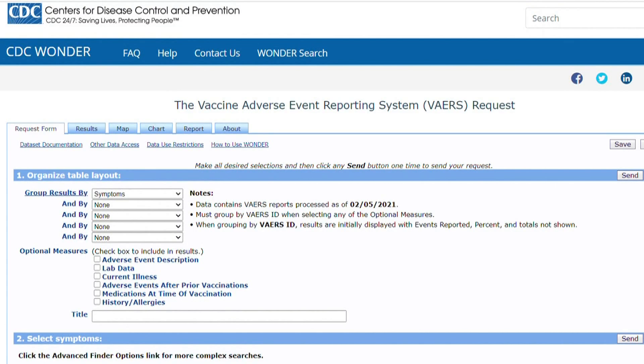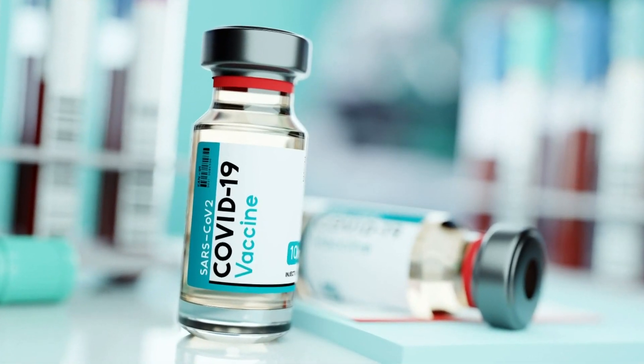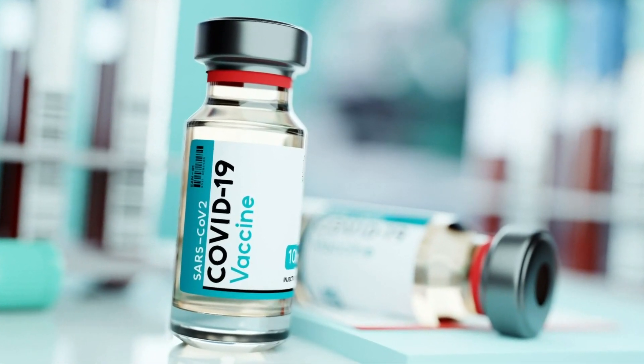Bovee says following CDC guidelines, the site has been liberal in epinephrine pen use, particularly for patients who have used one in the past: "We would err on the side of giving epinephrine rather than observing someone and letting their condition worsen." In terms of those events not all being logged in VAERS, Bovee says he'll verify everyone they called 911 on and recheck to make sure that's in VAERS. He says any instance where medical personnel intervene should be reported: "The more we report, the better — no question about that."